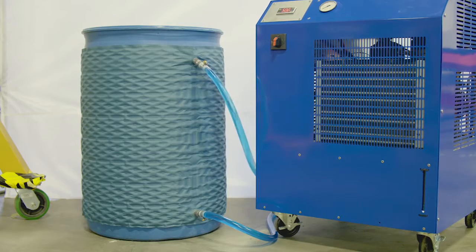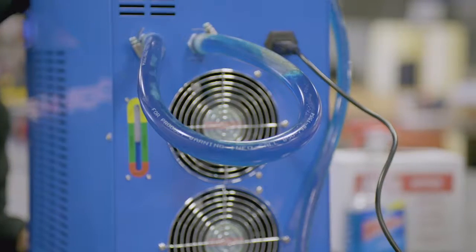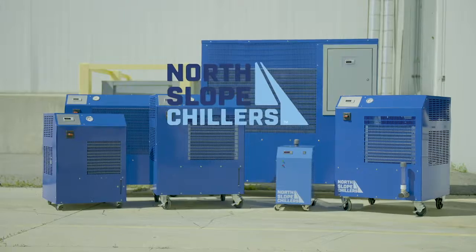Whether you need to chill a small bucket or protect a large industrial tank, North Slope Chillers will keep you cool, save you time and money, and protect your critical materials and equipment.